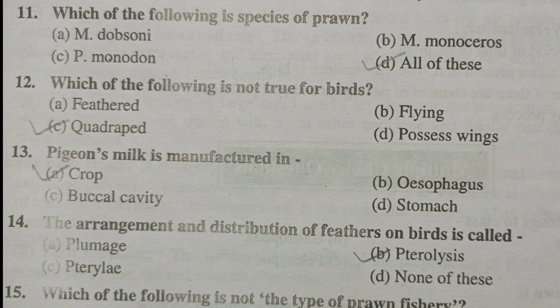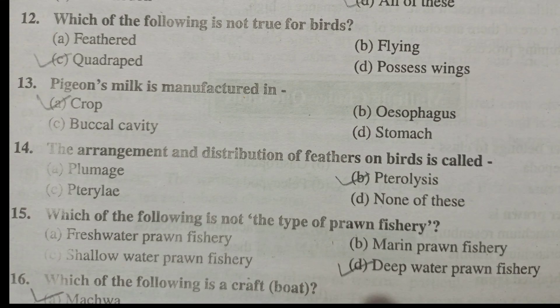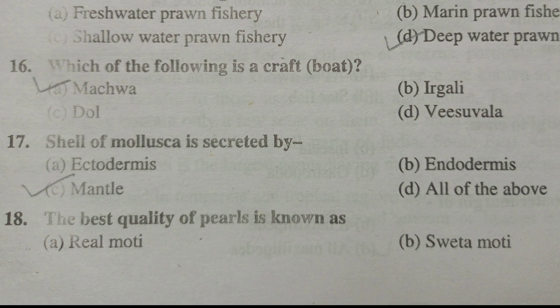Which of the following is not true for birds? That is quadruped. Pigeon milk is manufactured in the crop. The arrangement and distribution of feathers on birds is called pterolysis. Which of the following is not the type of prawn fishery? That is deep water prawn fishery. Which of the following is a craft boat?